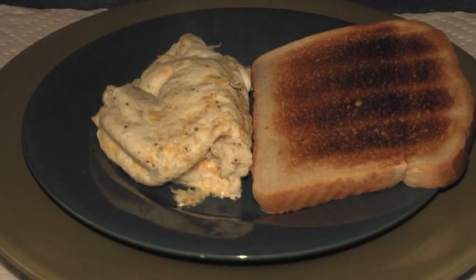Breakfast is a crab and cheese egg white omelet, and there's a piece of sourdough toast.